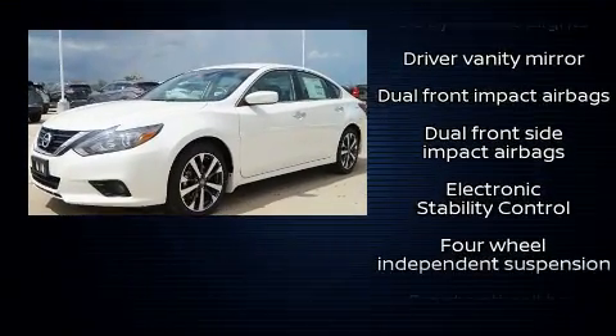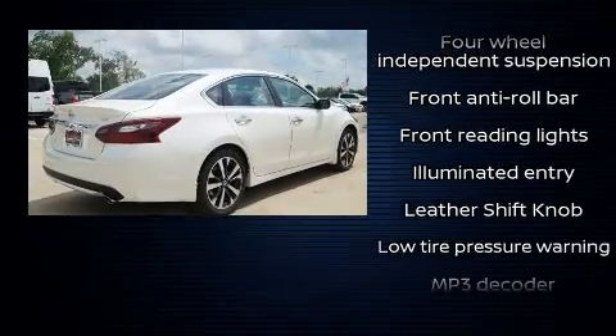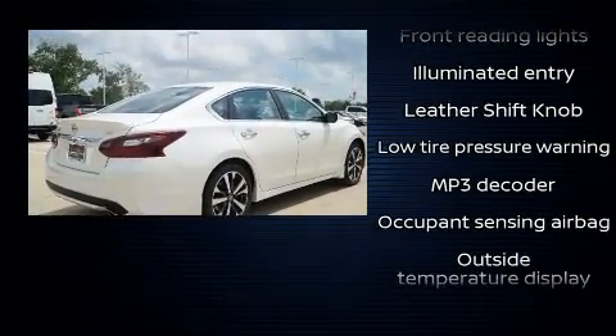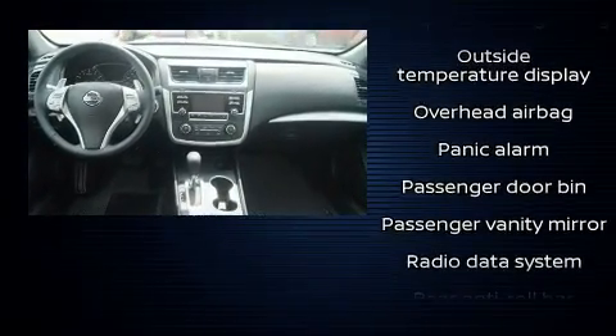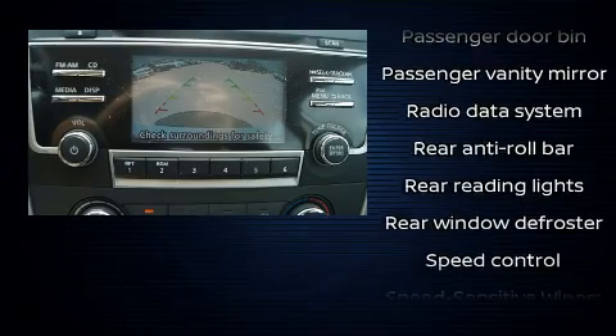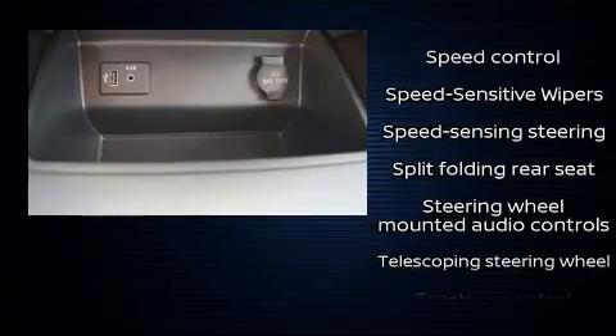Nissan also prioritized safety and security by including dual front impact airbags, head curtain airbags, traction control, brake assist, a security system, and four-wheel disc brakes with ABS. This car was designed with safety in mind, allowing you to drive with even greater assurance.